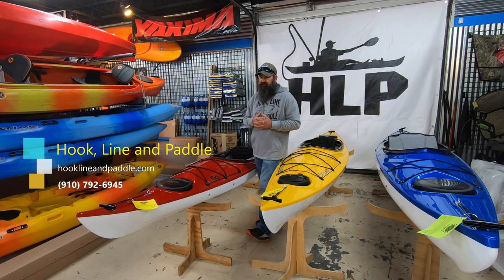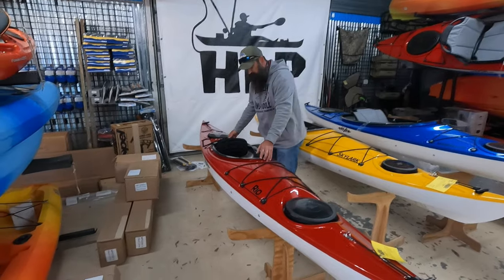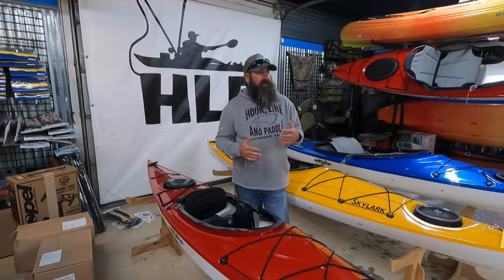Eddyline is a company based out of Northwest Washington State, so we're kind of the area dealer for them. Like you said in your intro, they're super light, but they're also super durable — and sometimes that's the myth: if it's that light, can it be that durable? And yes, they are that durable.